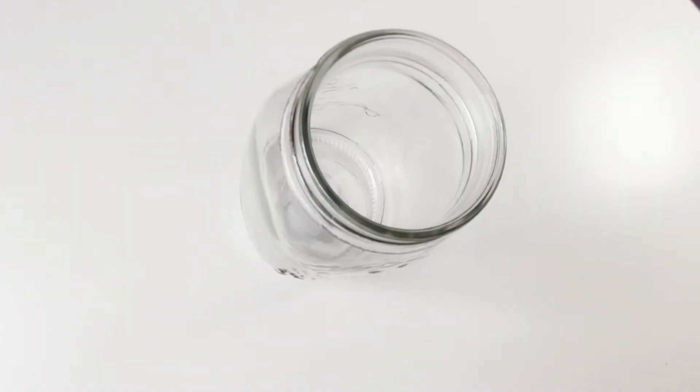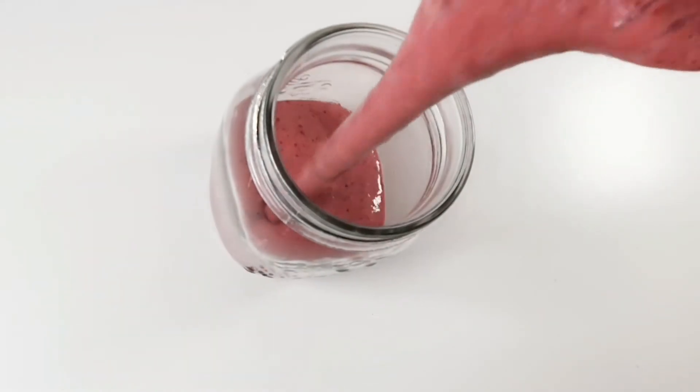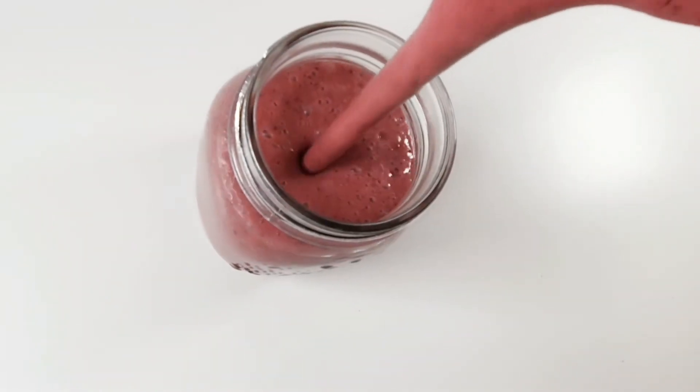So our smoothie is all blended. It looks nice, creamy, and delicious.